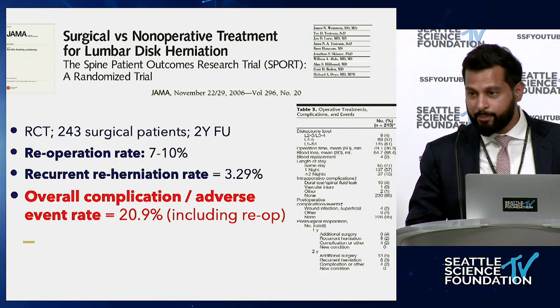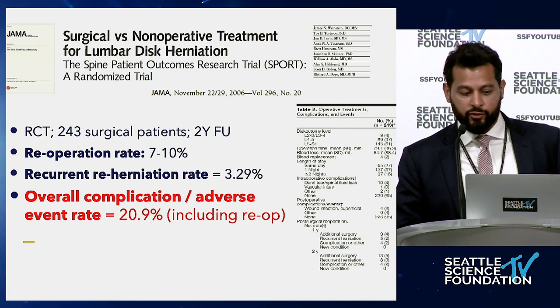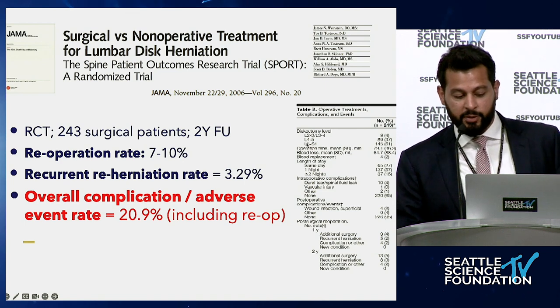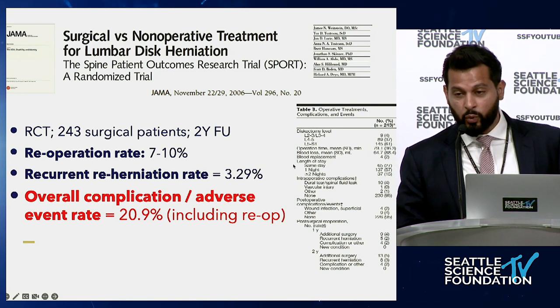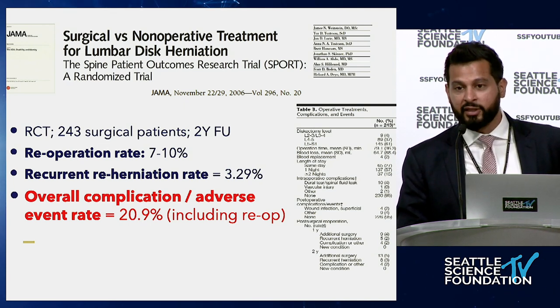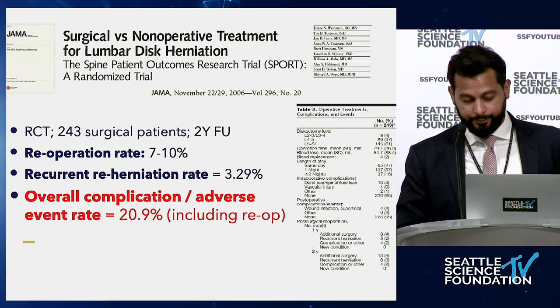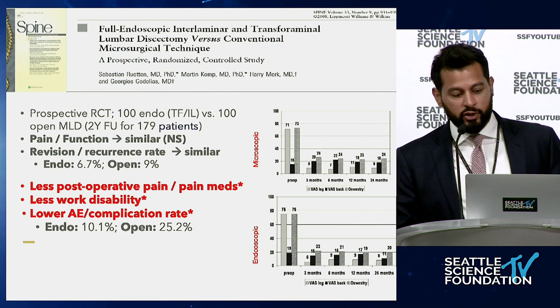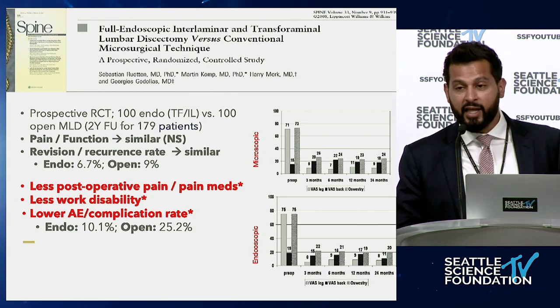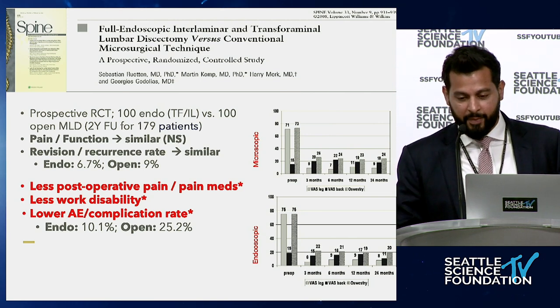For the herniated disc, let's get benchmark data on open discectomy. The best data comes from the SPORT trial in 2006: reoperation rate at two years about 7-10%, recurrence rate about 3.2%, and overall adverse event rate about 20% — not serious complications, but problems that occurred after surgery. For the first endoscopic randomized control trial — 100 patients, transforaminal versus open microdiscectomy — there's no real difference in outcomes and recurrence rates. But we start seeing a trend toward less postoperative pain, less pain medication use, less work disability, and a lower complication rate: 10% for endoscopic versus 25.2% for open.